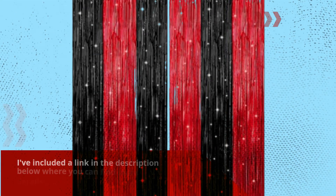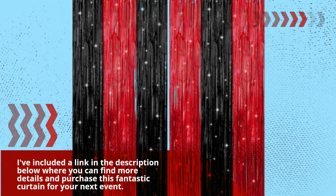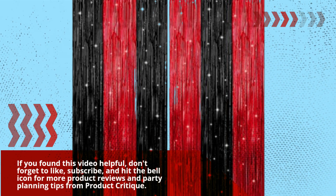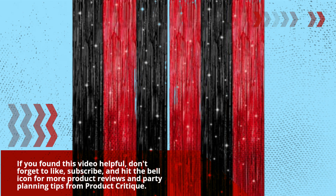I've included a link in the description below where you can find more details and purchase this fantastic curtain for your next event. If you found this video helpful, don't forget to like, subscribe, and hit the bell icon for more product reviews and party planning tips from Product Critique. Thanks for watching.